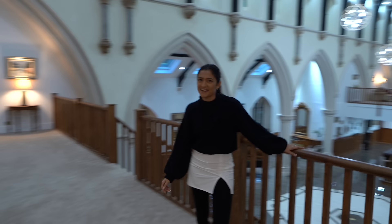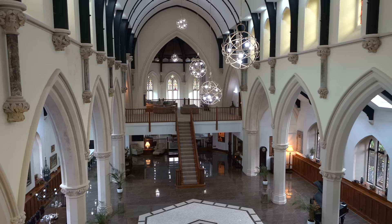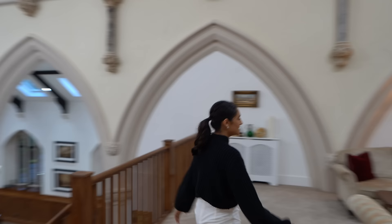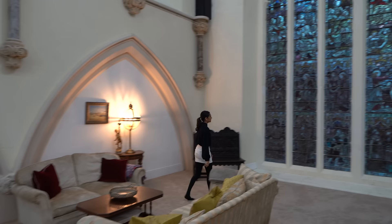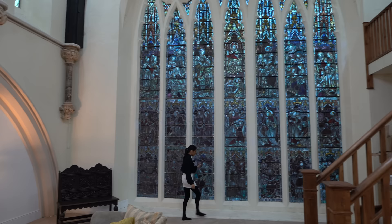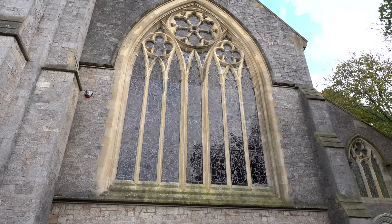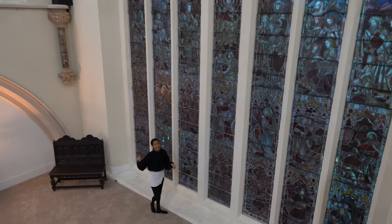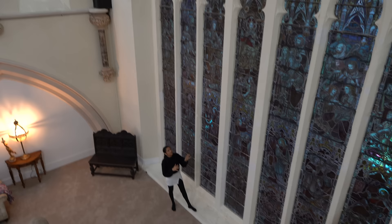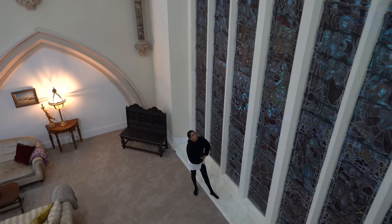We're now going to cross over to the other side. Take a look at the view from this perspective — it looks incredible. We've got a nice office setup here with the desk and a seating area. We just have to look at this in more detail — that is a hell of a window, absolutely huge. There's actually a photo upstairs showing this window had been smashed, and the owners have done an incredible job bringing it back to its former glory — it just looks seamless.